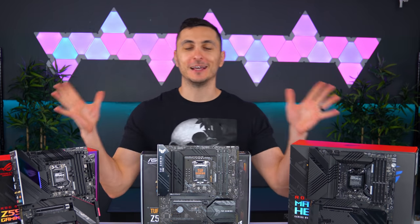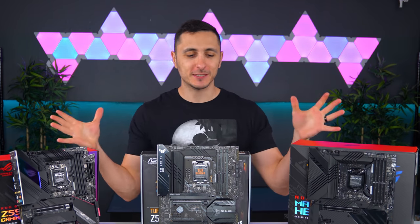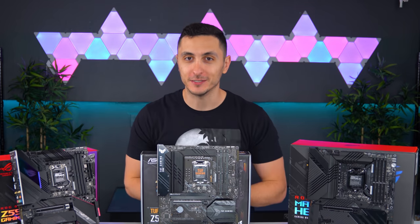Z590 is officially here ladies and gentlemen, the new chipset for Intel's latest 11th gen processors.